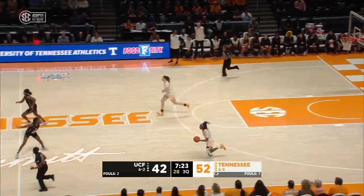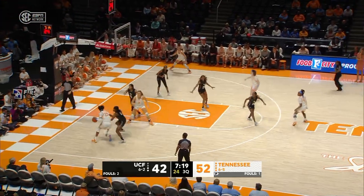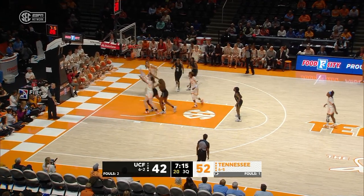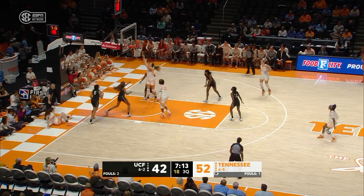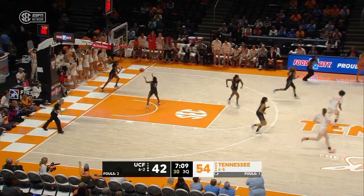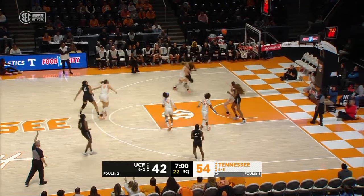At one point in the loss to Seton Hall for UCF on Sunday in the third quarter, they were down by 15 — they were able to cut it back to six before running out of gas. What a dish from Puckett — finds Stripling wide open. How did she see it? Good job by Stripling staying in the play, getting the layup.